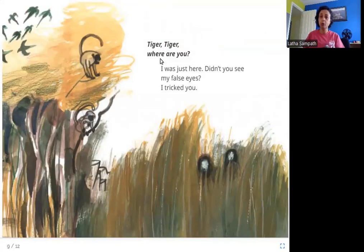Tiger, Tiger, where are you? I was just here. Didn't you see my false eyes? I tricked you. Here you can see these that look like the tiger's eyes — are they really? No. Tigers on the backs of their ears have these patterns that look like eyes, and this fools other animals into thinking that the tiger is looking at them. This is what we are seeing in this picture.